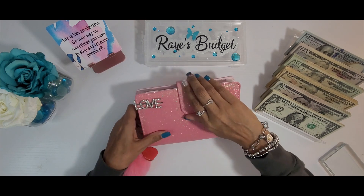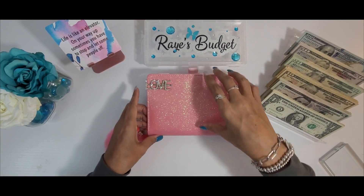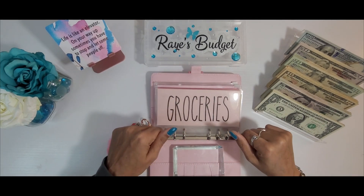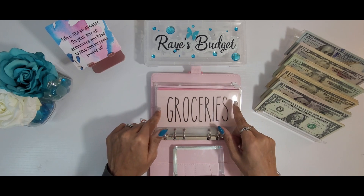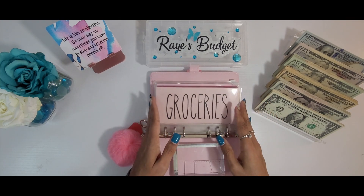Okay guys, the very first binder we are going to address today is my everyday spending envelopes binder. As most of you may know, we unstuff first, and the money that is left in here is going to go to my Spend Less Save More Challenge. Then we'll stuff it with money I will use for the upcoming week.